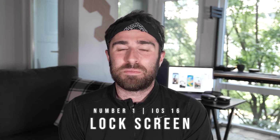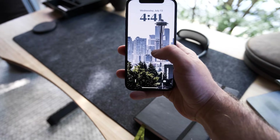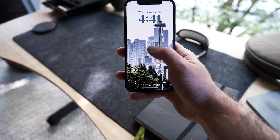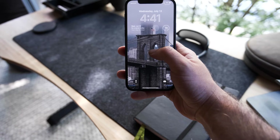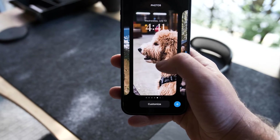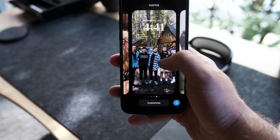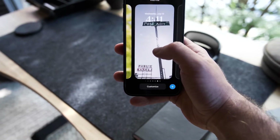And finally, number one — you probably expected this — it's the lock screen. We finally have a fully customizable lock screen in the Apple ecosystem on iPhone, and the things you can do with it are really endless. This is where I've had the most fun. You can have multiple backgrounds, force-touch and slide through them, use photo backgrounds, emoji backgrounds, or take portraits and mask them behind your clock time.